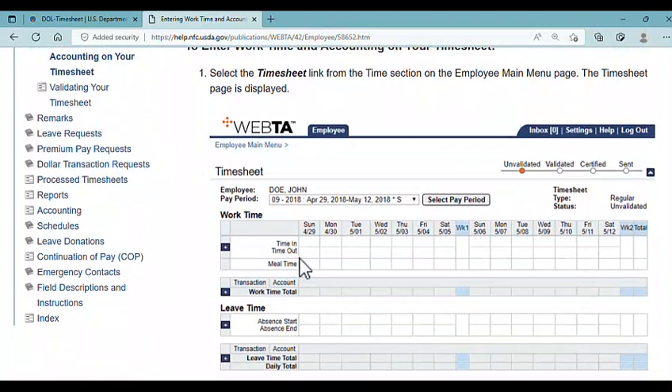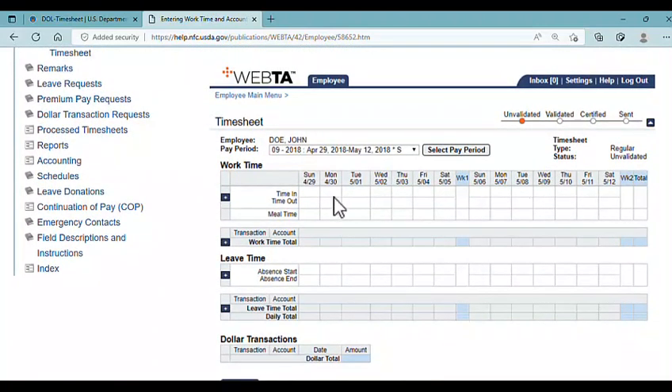Your timesheet generally covers a two-week federal pay period, so one pay period is two weeks. Each week is 40 hours, so 80 hours total are accounted for. There should be internal trainings about what the rows mean — sometimes they're not just time-in and time-out or meal time, but base pay, telework, and leave time such as vacation, admin excused leave, or sick leave.